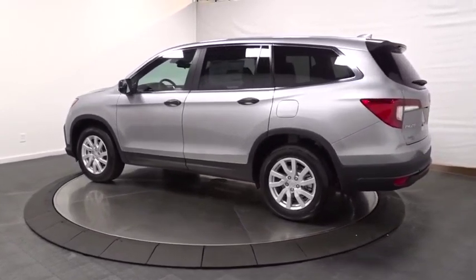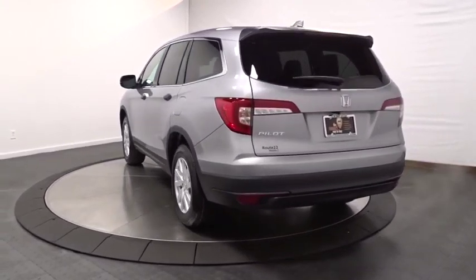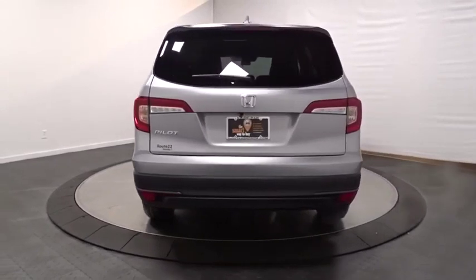This vehicle has less than 100 miles. Here are some of this vehicle's great options: backup camera, keyless entry, Bluetooth, trip computer, tachometer.